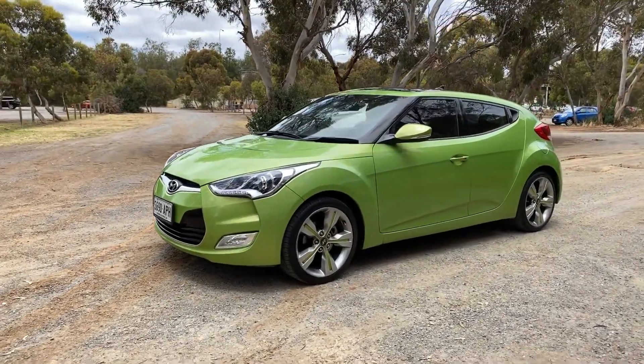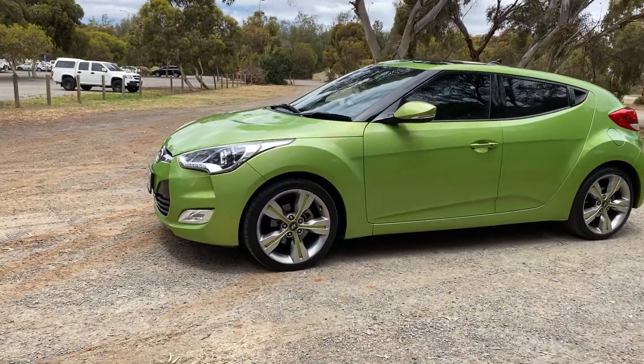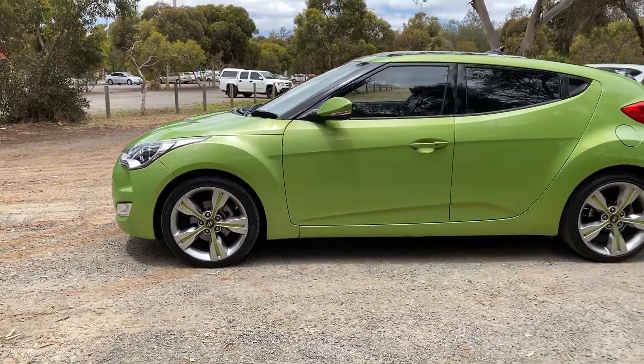Hi guys, welcome to Zupa Cars Warehouse and thank you for your enquiry. Here we have our 2012 Hyundai Veloster.